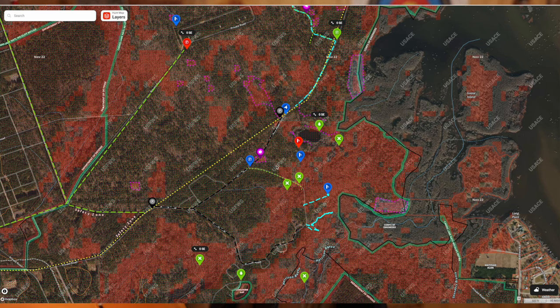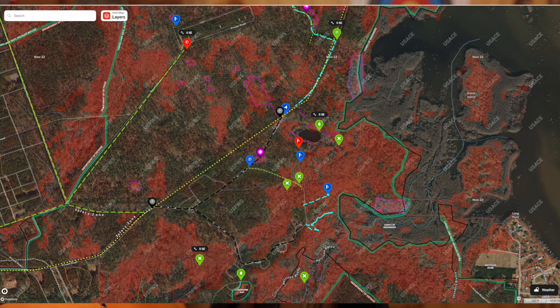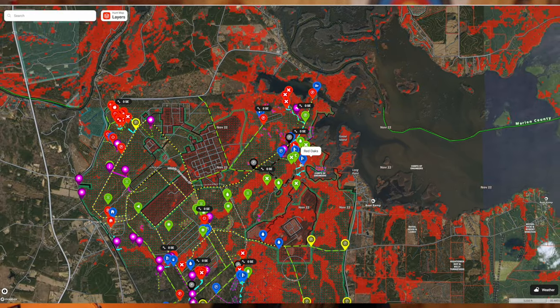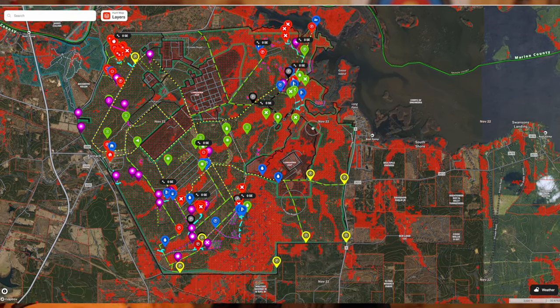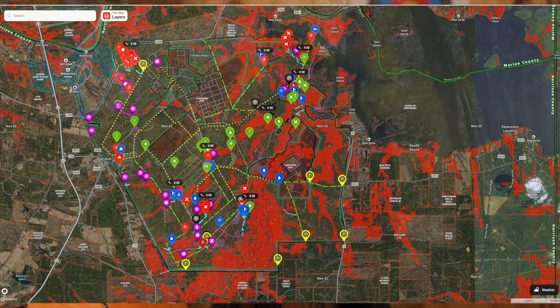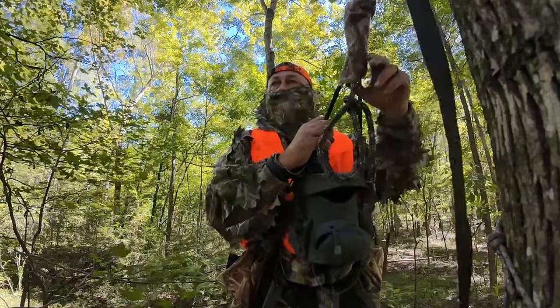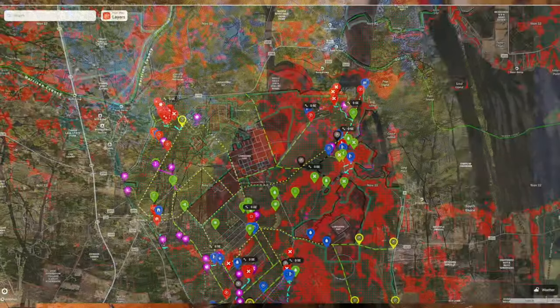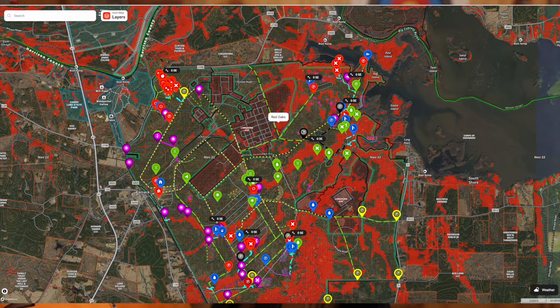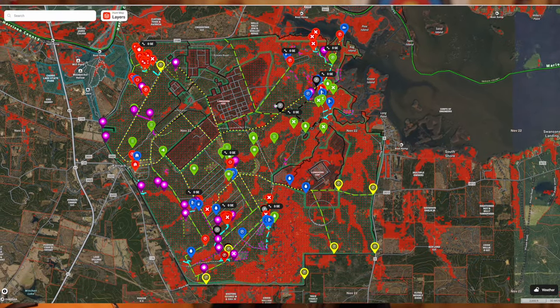All right, so here we are. This is Caddo Lake. I'll zoom out so you guys can see this — this is the hunting area. I'm going to tell you straight up, we haven't had any significant amount of rain in probably 100 days, so it's real dry. There's a burn ban, and if you guys are wanting to come out here and hunt this, you actually have to camp over here at the Texas State Park. They've got a Texas State Park right over here, and then back over here is the Wildlife Refuge.